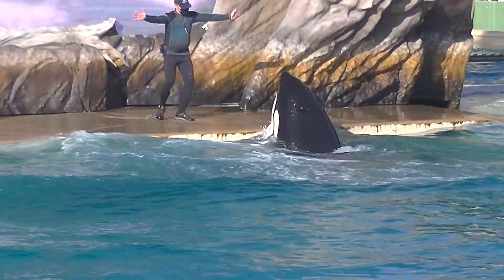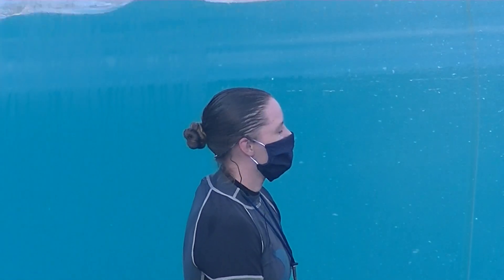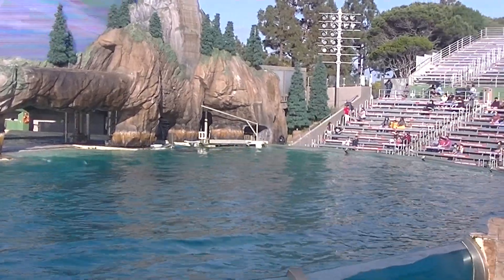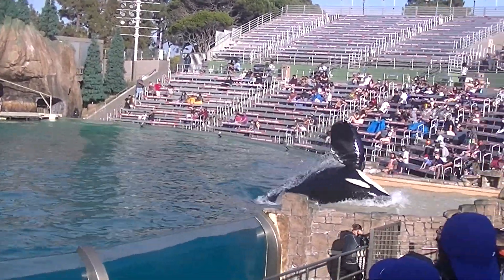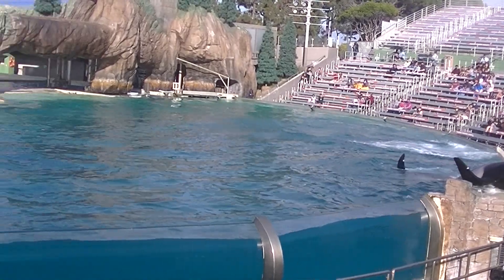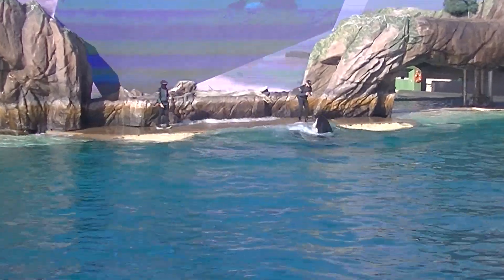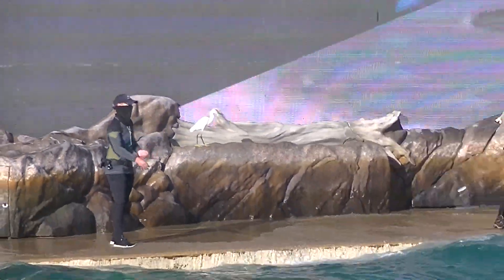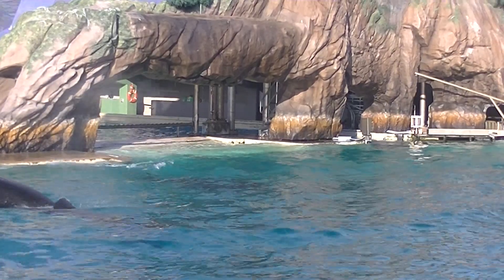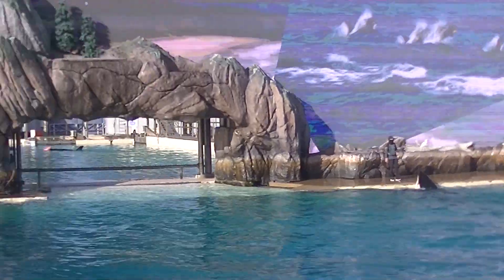Welcome to our orca encounter. My name's Elizabeth, and I'm honored to introduce you to this intriguing and majestic animal. There's nothing like seeing the killer whale up close and learning about them and their natural behaviors. We hope this orca encounter will help give you a better understanding of this magnificent creature and all that they represent.